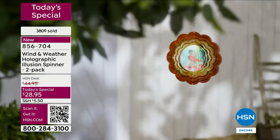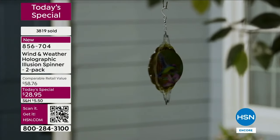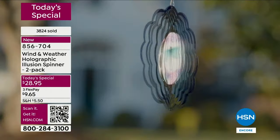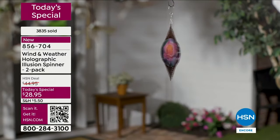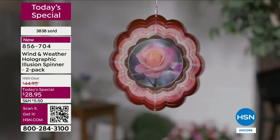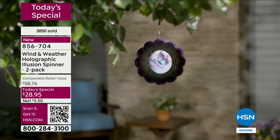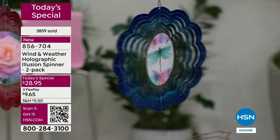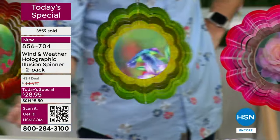Because of HSN's relationship with Wind and Weather, you're not going to find these anywhere else — these are exclusive for our customers here. When you get these home, you're going to have fun deciding where to put it. You can hang it on a tree branch, put it on a shepherd's hook, hang it from your porch, or put some fishing line and hang it up from there. These are light, so you can hang them from just about any little hook — you don't have to dig into your drywall or anything.